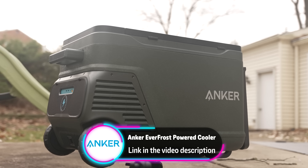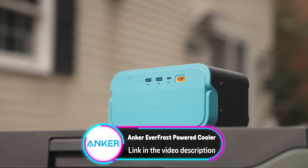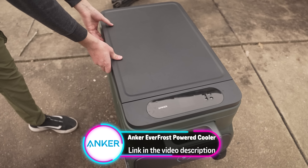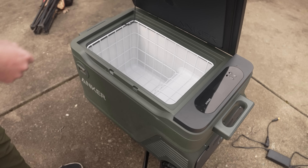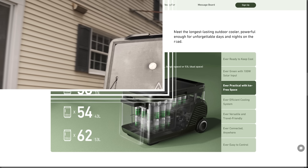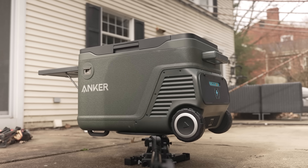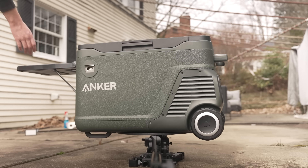Today's video is sponsored by Anker and their brand new Everfrost Powered Cooler. The Powered Cooler comes with a 299 watt-hour battery to keep whatever you put in it cool for a long while. It comes in three different sizes — 33, 43, and 53 liters — which can hold up to two times the amount of items as a traditional cooler, since it doesn't require ice and can run off the battery pack. It has a high efficiency cooling compressor and 50 millimeters of insulation to keep the heat out and the cool in.